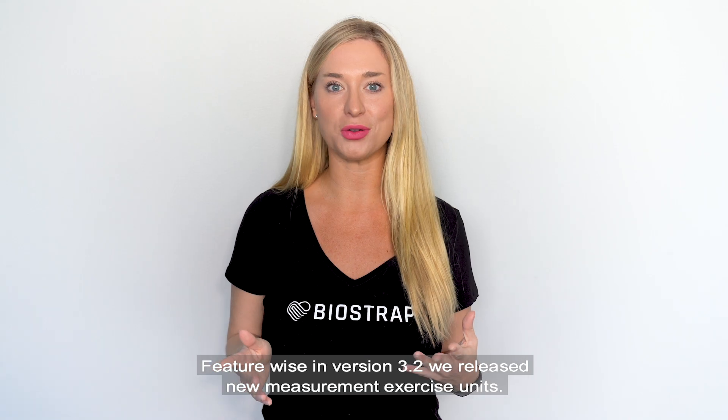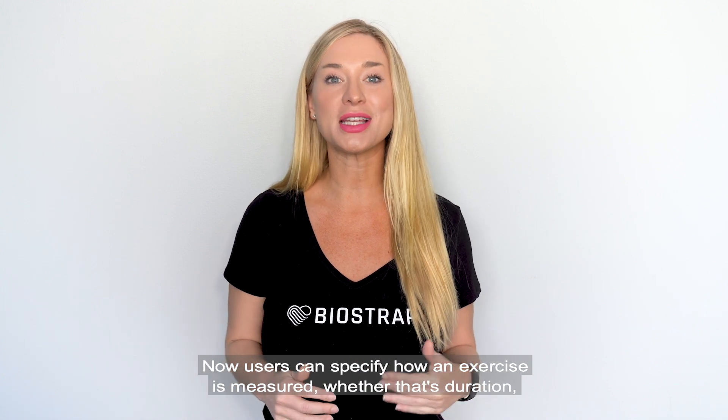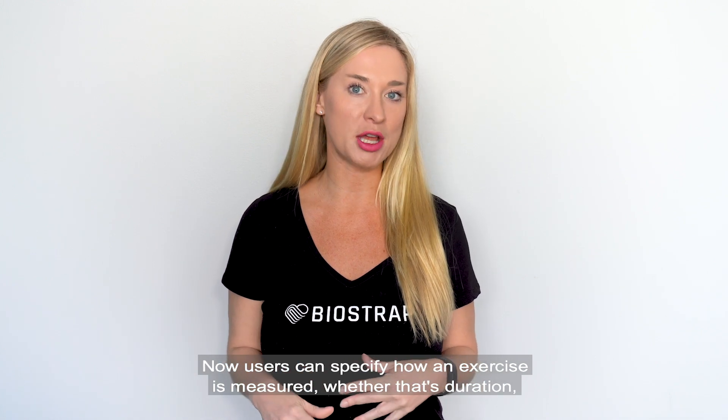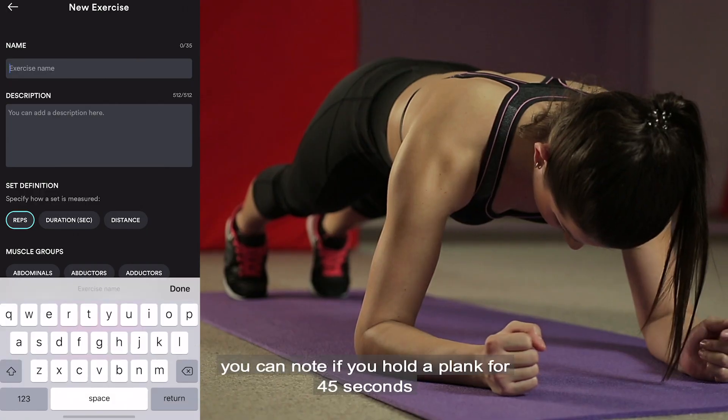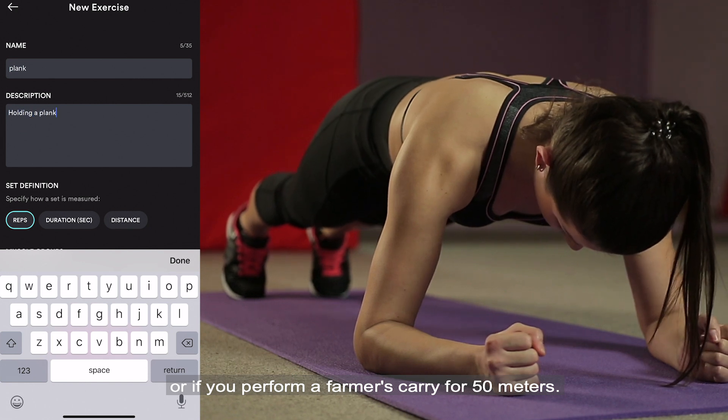Feature-wise in version 3.2, we've released new measurement exercise units. Now users can specify how an exercise is measured — whether that's duration, distance, or reps. For example, you can note if you hold a plank for 45 seconds, or if you perform a farmer's carry for 50 meters.